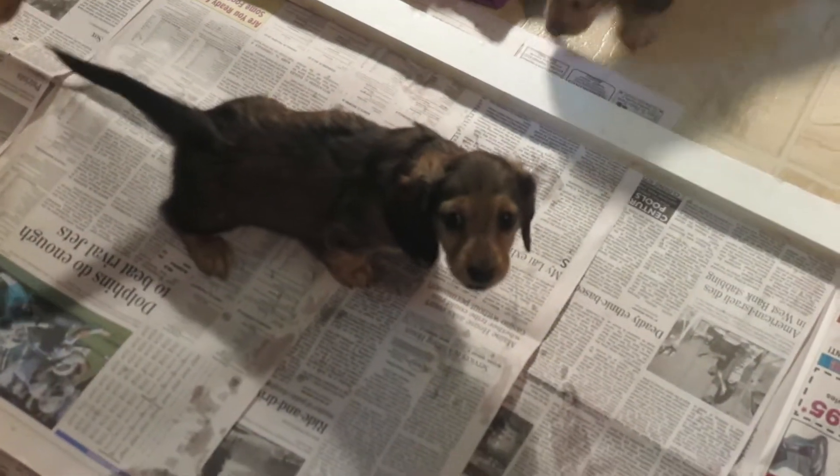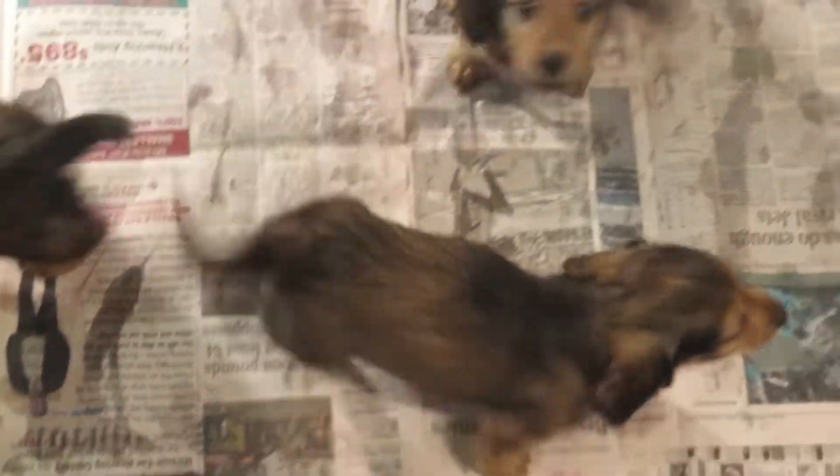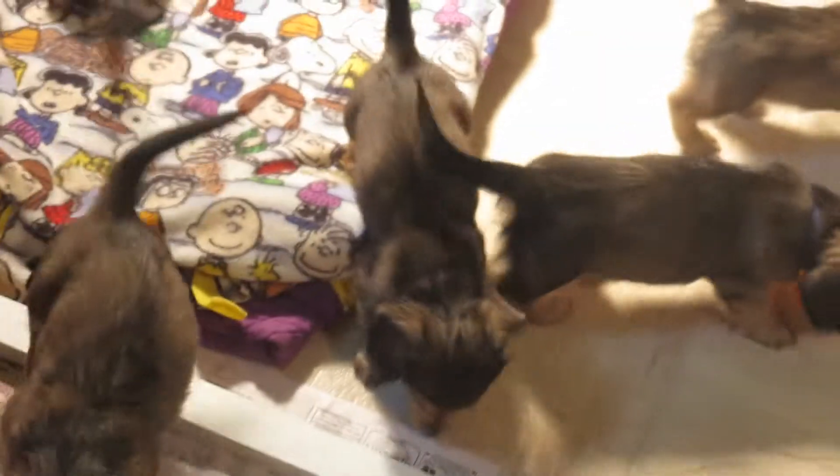And getting ready. Good job going on the papers. They're going potty and they've peed. And we're going to be going home next week — I can't believe it!